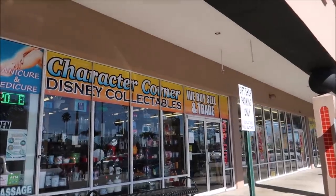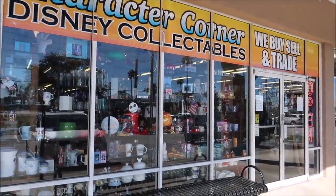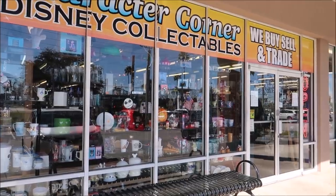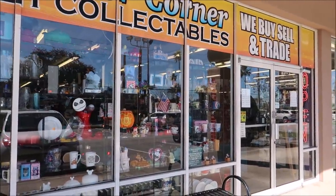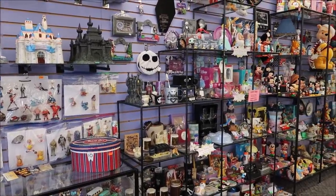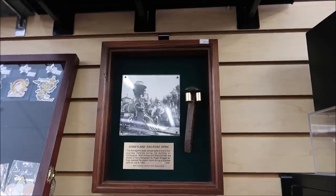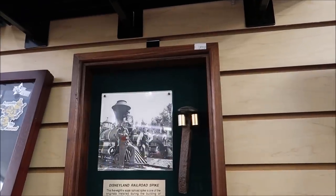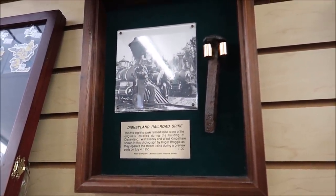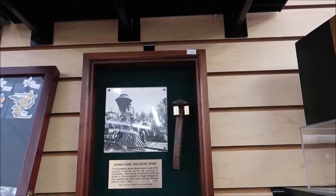The Character Corner Disney Collectibles — they buy, sell, and trade Disney pins and vintage Disney memorabilia. It's really awesome because they have a variety of things here. I've shown this store before in videos but it's always one of my go-to stops. I want to start off by showing you one of the coolest things I've ever stumbled upon in one of these little shops: a Disneyland railroad spike. Look how amazing that is — it's labeled 51 out of 100, so there were only a hundred of these. That is so rare.